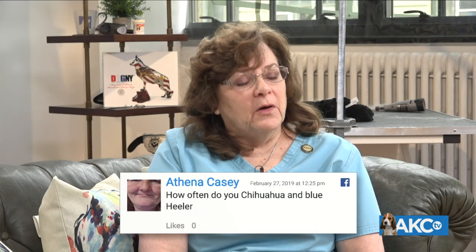Athena asks: how often should she get her Chihuahua and Blue Heeler groomed? What a combination. That's going to depend on you — both those dogs are easy-maintenance dogs. The Heeler is more likely to be very active and want to be outside, getting dirt on them. Chihuahuas can be active, but they don't necessarily want to put their feet in water or mud. If you're keeping a dog that's fairly clean, you don't have to worry about a lot of heavy grooming. I usually see Heelers and Chihuahuas every two to three months.